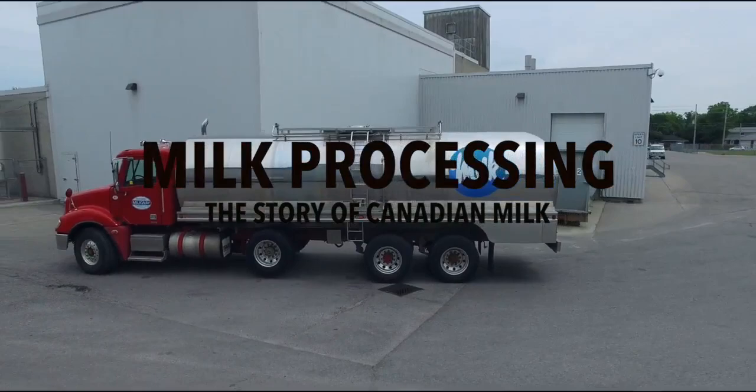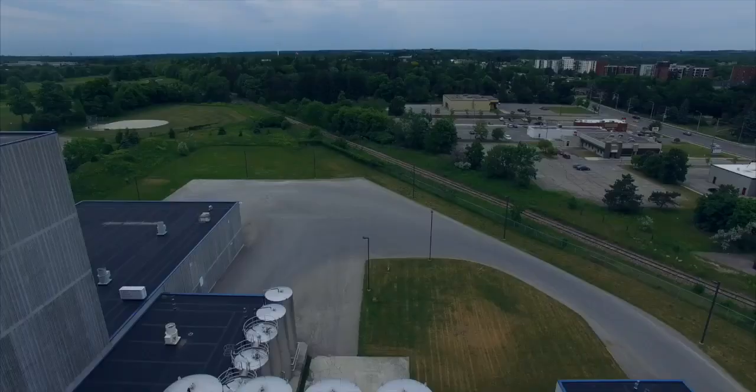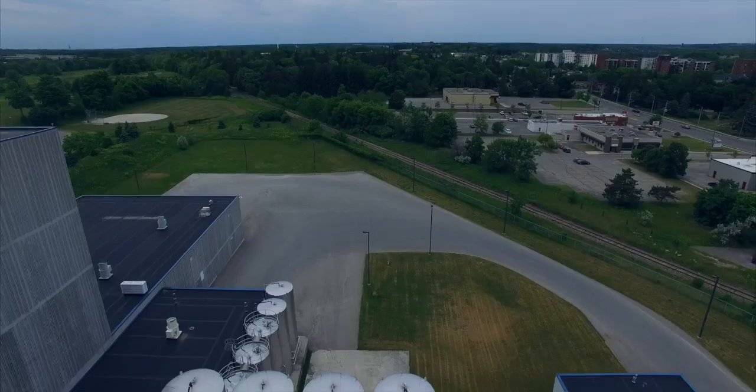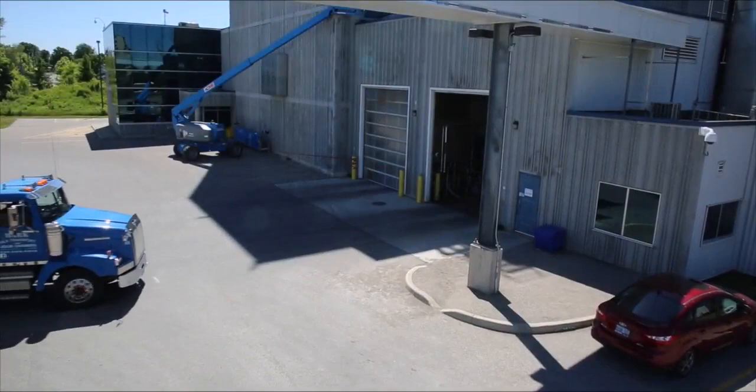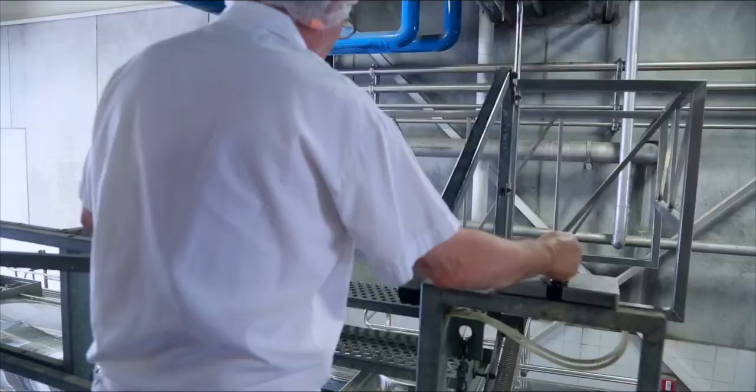Welcome! In this tour we will show you what goes on behind the scenes at a Canadian dairy processing plant that processes milk and cream for you and your family. Raw milk arrives in insulated milk trucks at this processing plant. The milk receiving area is kept isolated from the rest of the processing plant to prevent any chance of cross-contamination.